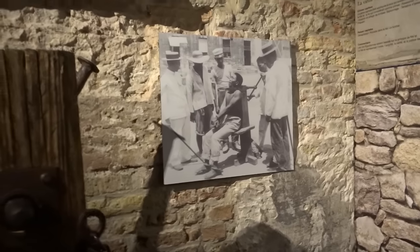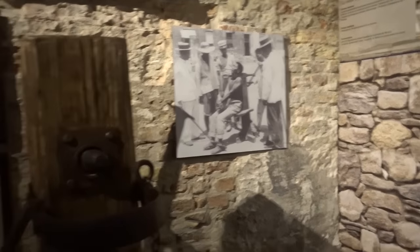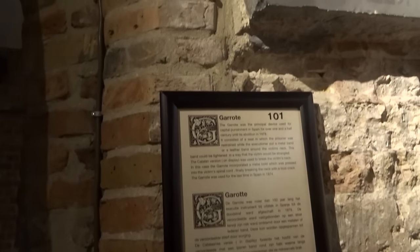Oh wow — jeez! That was still used in 1978. That picture there — yeah, that's only 38 or 39 years ago. Jeez.